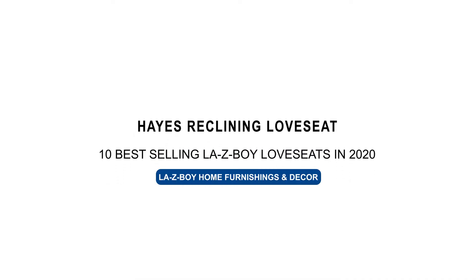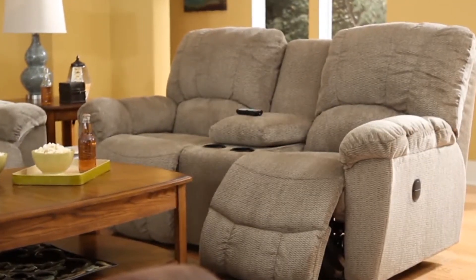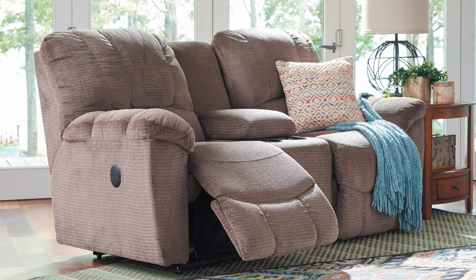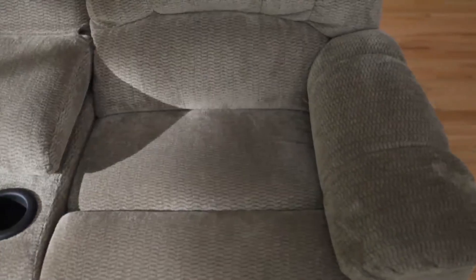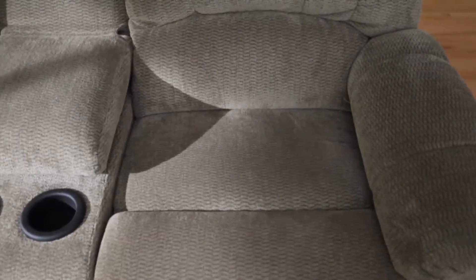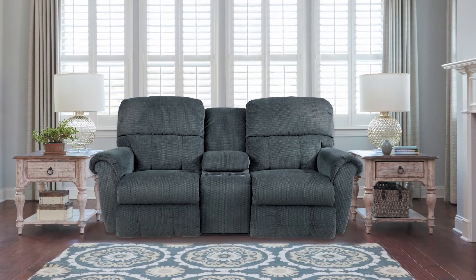Number eight is the Haze. The Haze is generously sized for luxurious comfort. It features a plush padded chaise seat and leg rest with pillow top arms. Number seven is the Briggs, a traditional reclining love seat with rolled arms. It has a back that provides the same support for your head as for your shoulders.